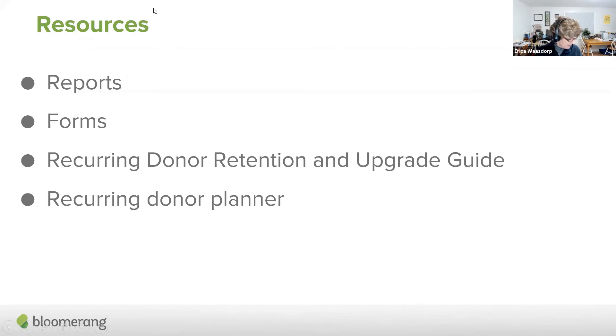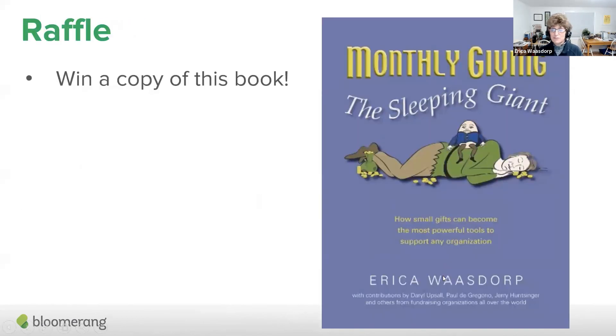There is a recurring donor and upgrade guide with a lot of tools you can use for your recurring donor program. You're also going to get a recurring donor planner — it covers how to ask for recurring gifts, what the opportunities are, how to measure it, and moving forward what can you do with upgrades so you have a total picture for the year of what you're going to do for your recurring donors.